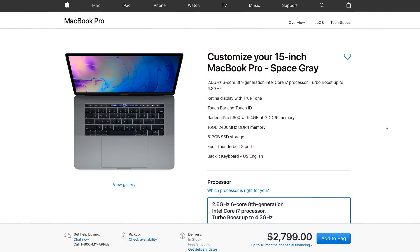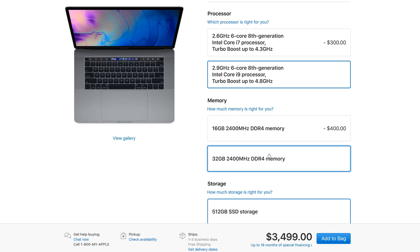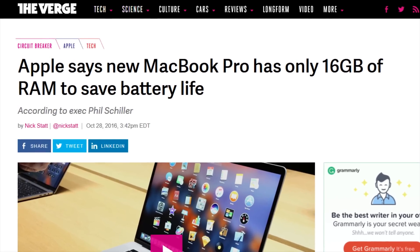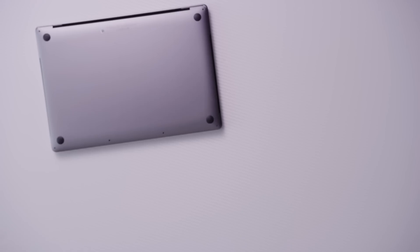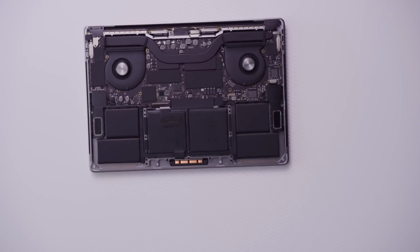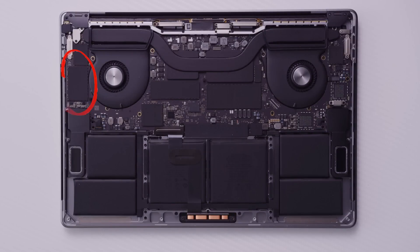Getting back to performance, we opted for a nearly top-spec model with 32 gigs of DDR4 RAM — so it turns out they could do that, they just needed to put a slightly bigger battery in it, because upgrading down the line will not be an option since the memory is soldered directly to the logic board. We also went for a 512 gig SSD that, again, will hopefully be enough forever, because this too is soldered directly to the board.